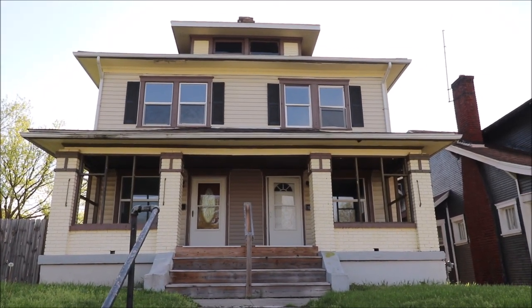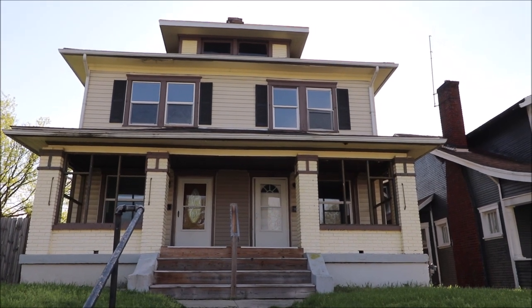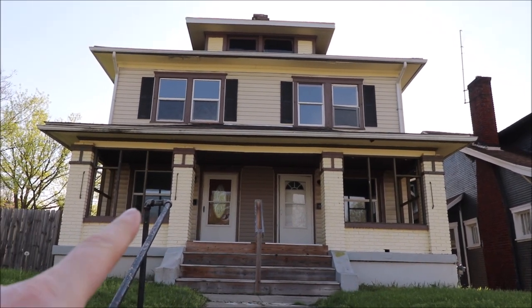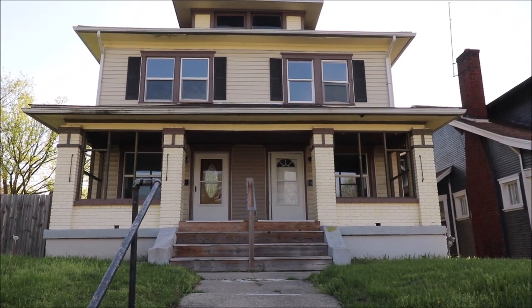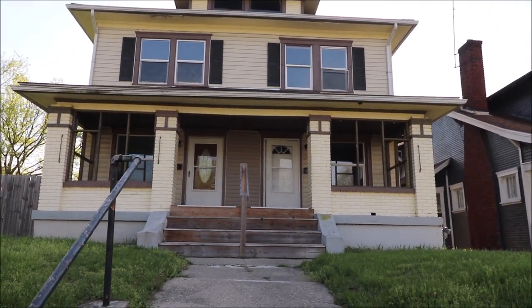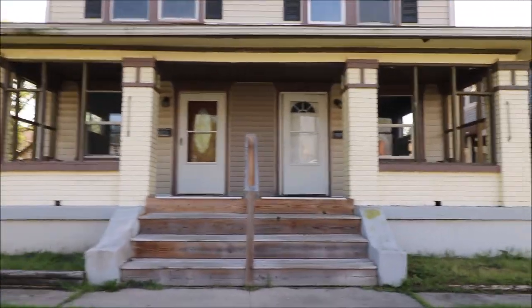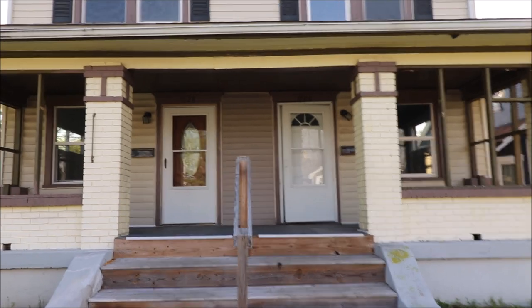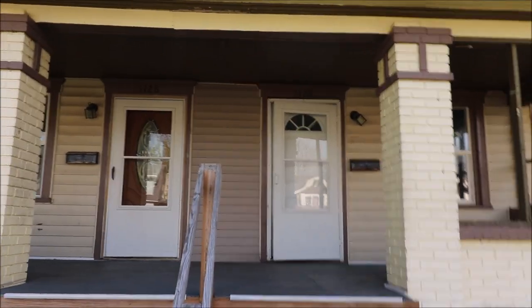Hello and welcome to 1126 and 1128 Vernon Drive, Dayton, Ohio. This is a duplex — this side is 1126, this side is 1128. Both sides are pretty much mirror images of each other. There's a front porch and three bedrooms on each side with one bathroom on each side. And there is a two-car carport garage out back.